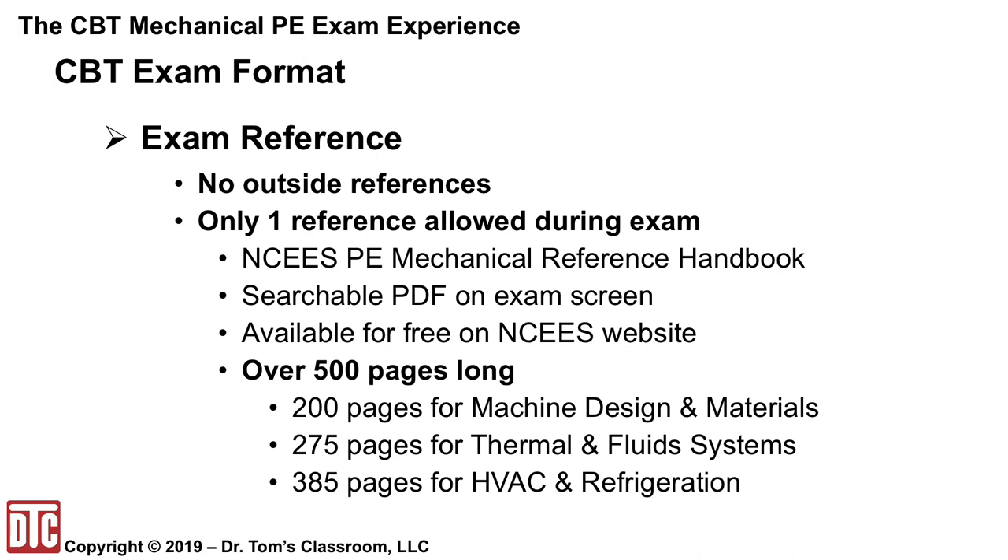Another key to success will be addressing the many gaps in the reference handbook — you're going to need to rely on your memory more than ever with this exam. The old Dr. Tom method used assembling reference materials to improve retention of information learned, and the more effort students put into organizing those references, the better they did. But the CBT format essentially makes that effort obsolete, so I've had to devise a new method to help cement these concepts in your memory so they're ready for recall on exam day. This new method will also require a great deal of effort, but will give you a distinct advantage.